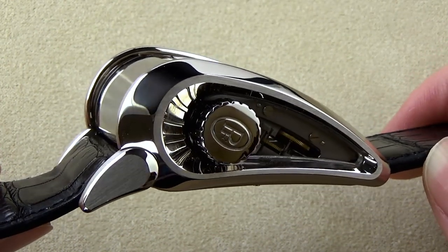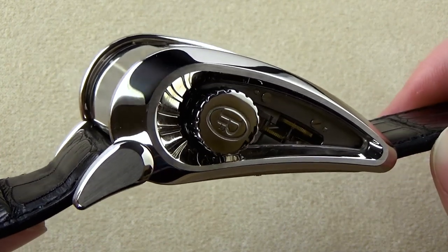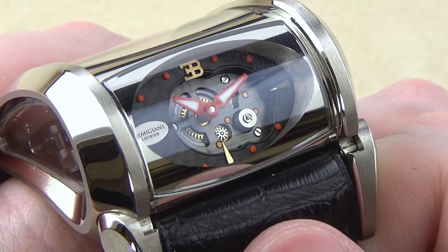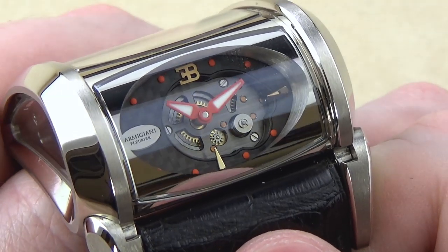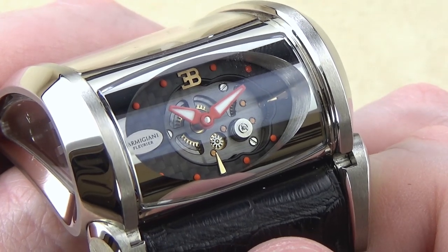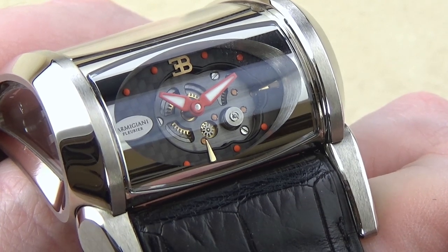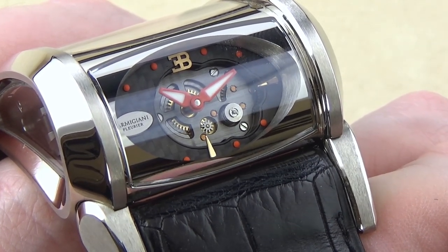With the long, sweeping arcs of the case, it does feature the same aggressive elegance as the Bugatti supercar. This watch was produced in 2010, limited to just 30 pieces, and was launched on the wrist of a Bugatti driver who crossed the finish line with a top speed of just over 267 miles per hour, becoming the fastest watch in the world.